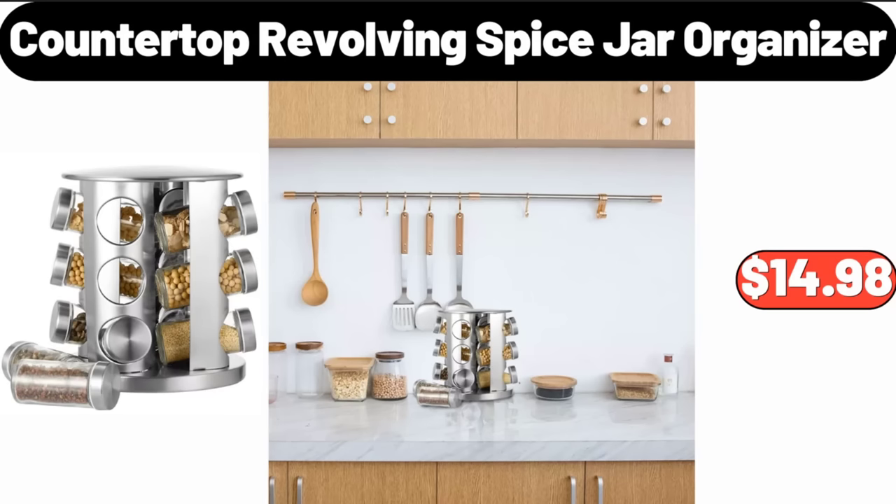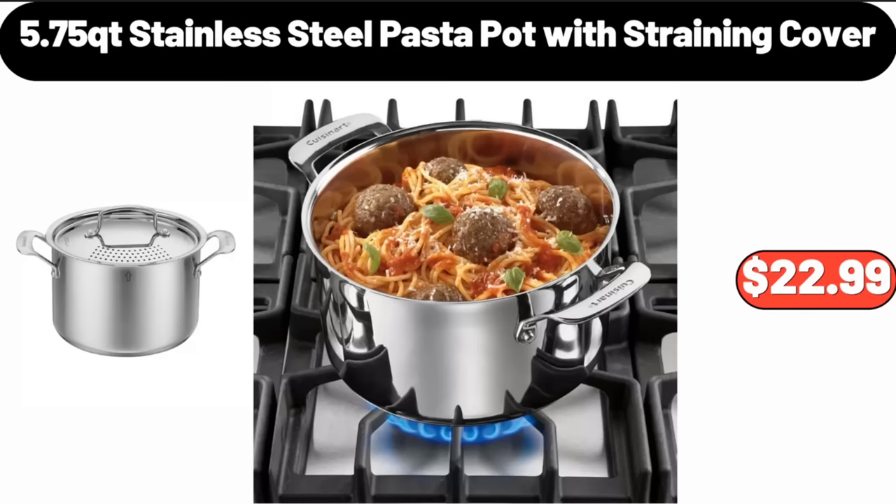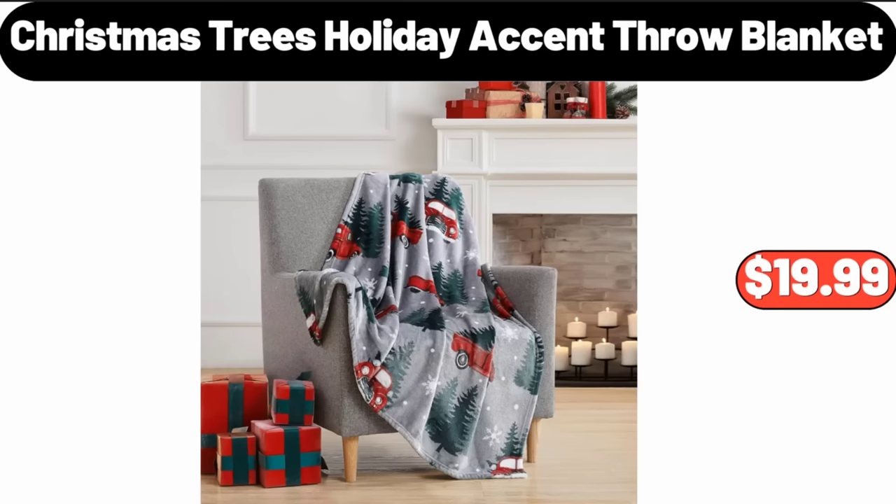Countertop Revolving Spice Jar Organizer, $14.98. Specially Selected Vorme Macaroni and Cheese, $2.49. 5.75 QT Stainless Steel Pasta Pot with Straining Cover, $22.99.